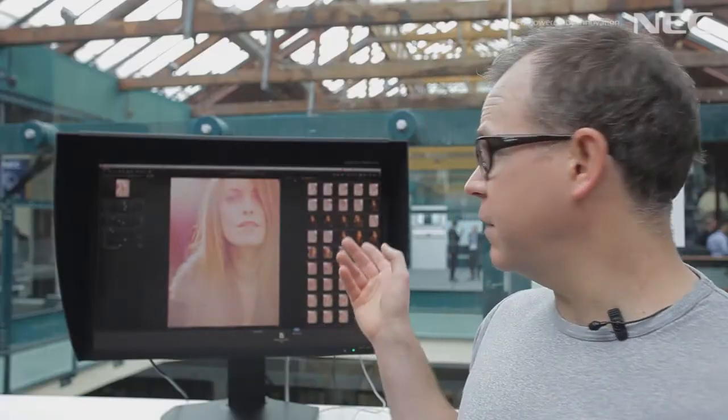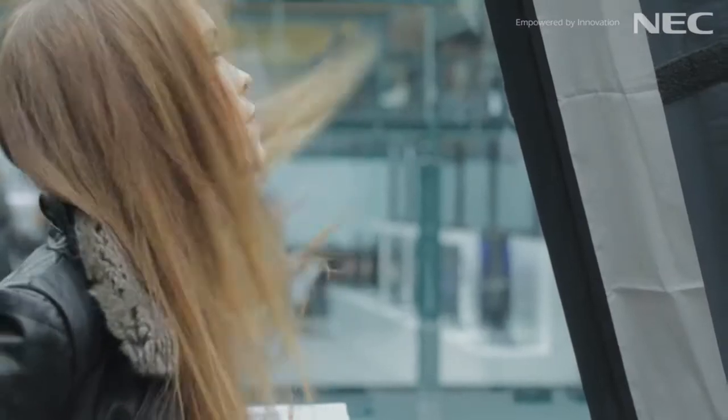Hi, my name is Adrian Weinbrecht and we're at the NEC 2013 Showcase. I work as a professional photographer and director and today we're showing off the NEC 301 SpectraView, which is a hardware calibrated monitor.